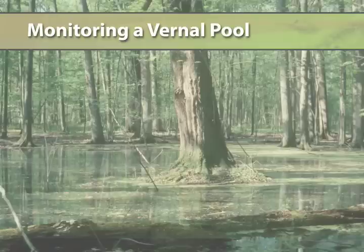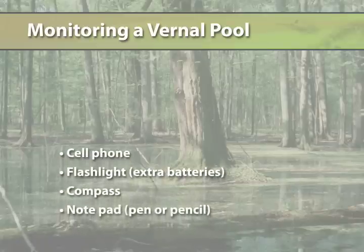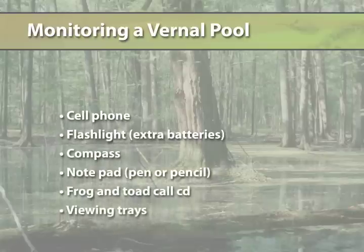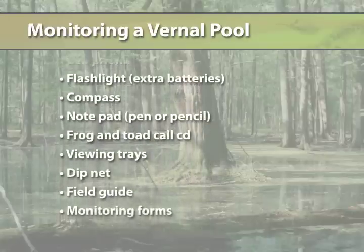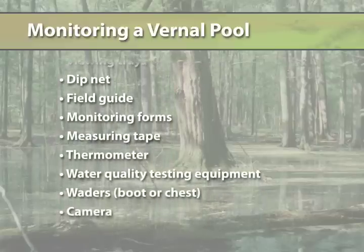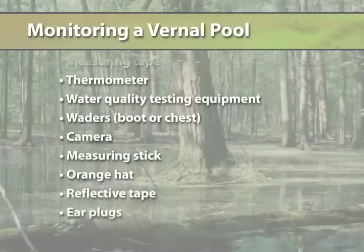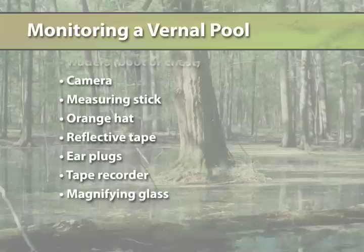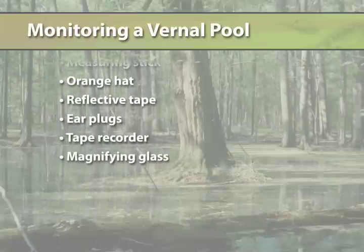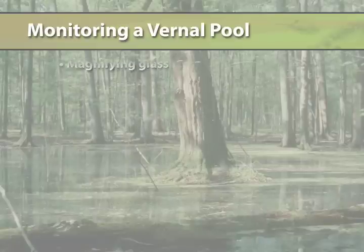This is what you will need for an extensive data gathering at a vernal pool. We will be going over some of these.